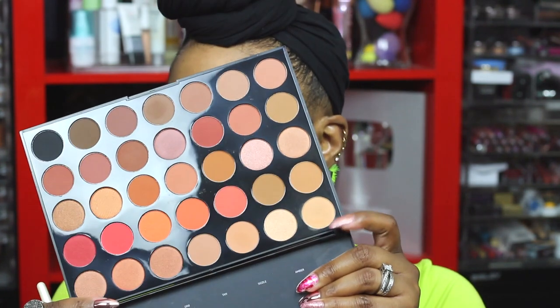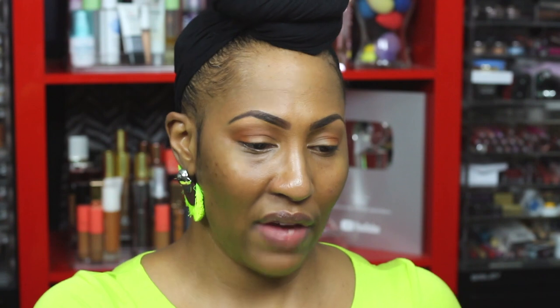The next technique: if you want your eyes to appear more lifted and open, put a brow bone highlight on there. I'm using the Morphe 3502 brush and the shade 'Universal' from up in the corner — right there in the brow bone.